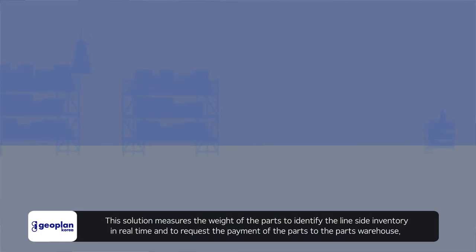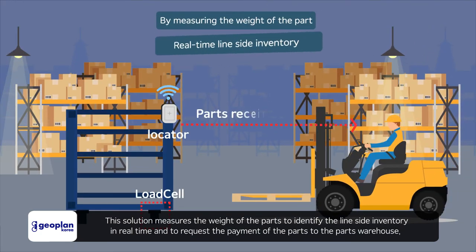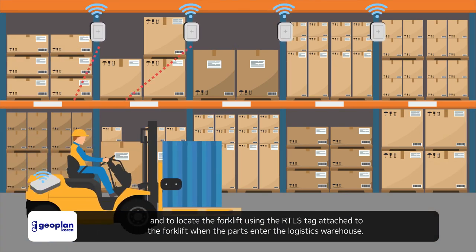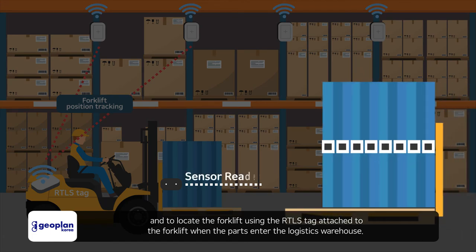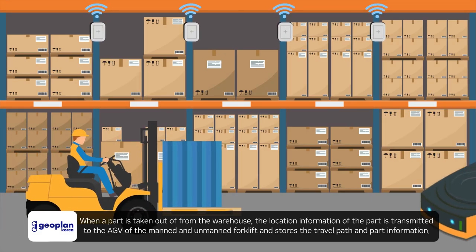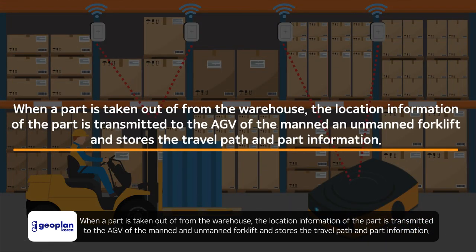This solution measures the weight of parts to identify line-side inventory in real-time and to request parts replenishment from the parts warehouse. It locates the forklift using the RTLS tag attached to the forklift when parts enter the logistics warehouse. When a part is taken out, its location information is transmitted to the AGV of the manned and unmanned forklift, storing the travel path and part information.